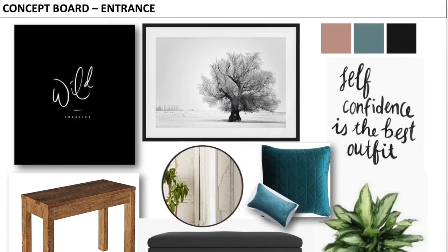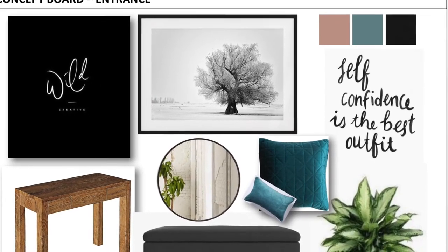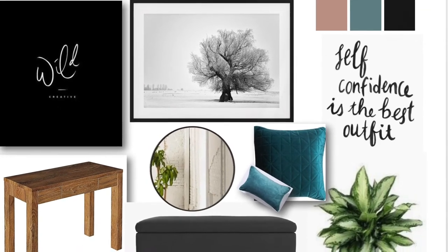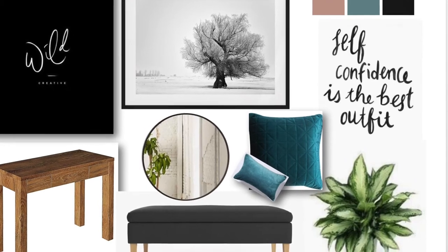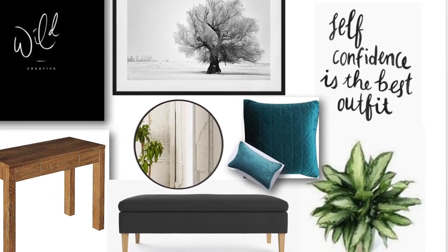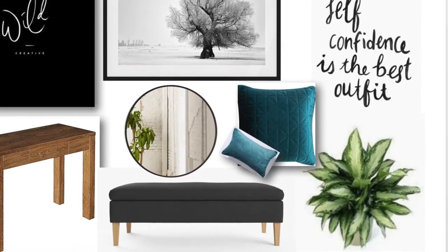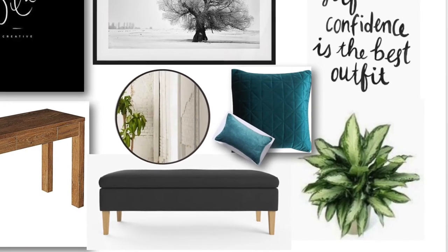The entrance sets the mood through your entire home. I have decided to go with a neutral palette that is complementary to the colours within the other rooms. The hall table, mirror, greenery and artwork will create enough layered interest to be a great backdrop for the feature rooms. The black bench seat decorated with a pop of colour through a teal cushion will also help complete the space. Further along, a gallery of family photos could be added to warm up the space and make it more personal.